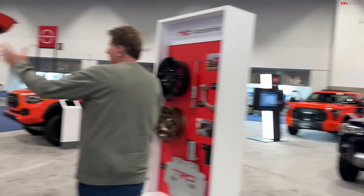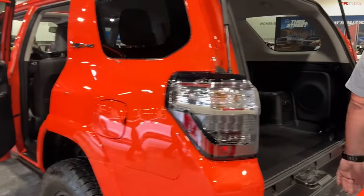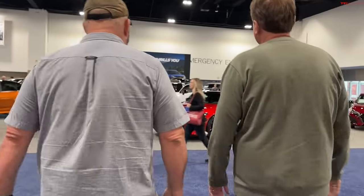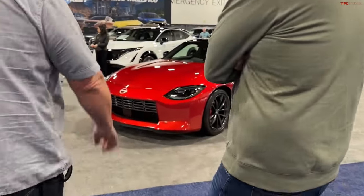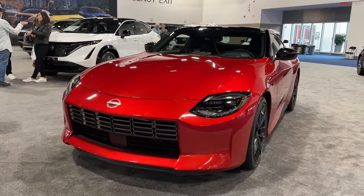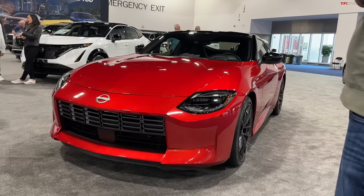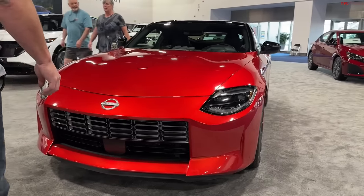And of course you've got my favorite car — the Nissan Z, another winner of the Rocky Mountain Automotive Press Association Car of the Year, and rightfully so. It's just freaking spectacular to look at and a phenomenal car to drive. Twin-turbocharged V6, 400 horsepower — a really, really cool car.